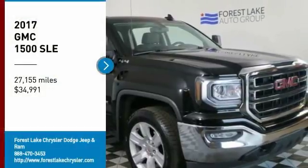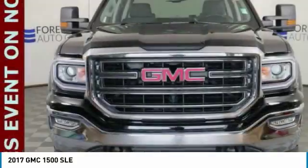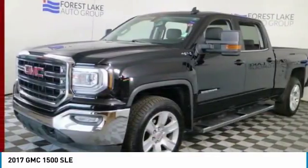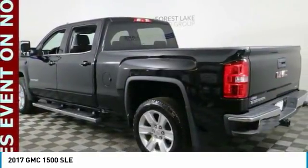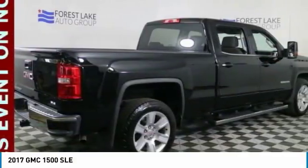Looking for the right vehicle? Check out the 2017 Sierra 1500. The GMC Sierra is a full-size pickup with all the functionality you could expect. With multiple trim levels, the GMC Sierra provides a wide range of features for you to enjoy.